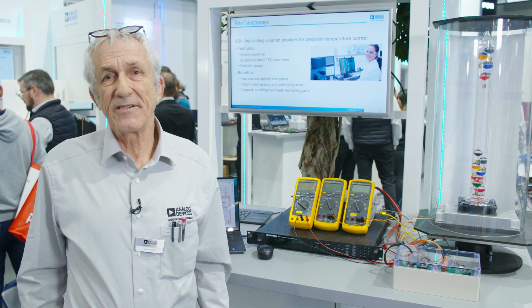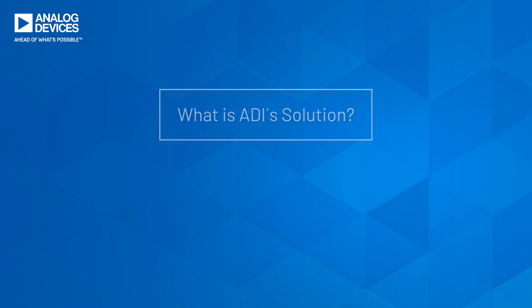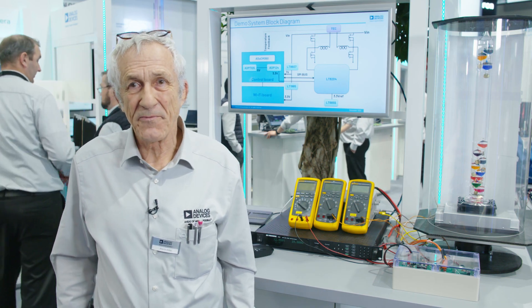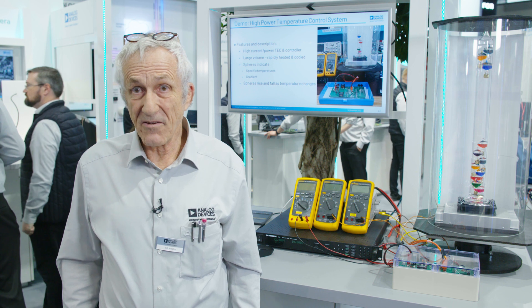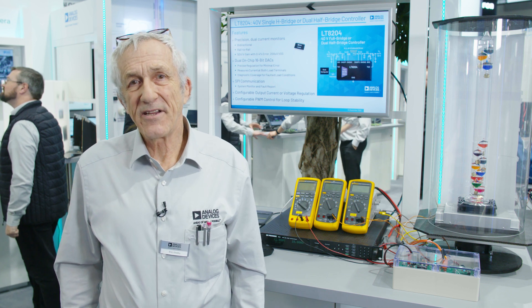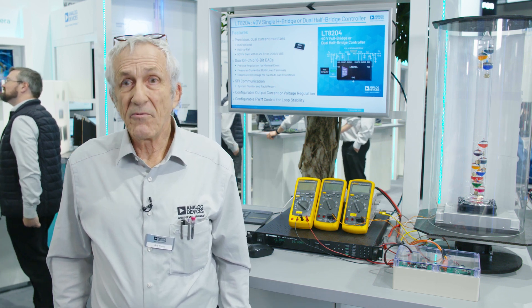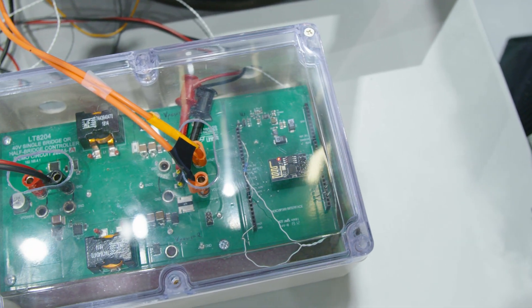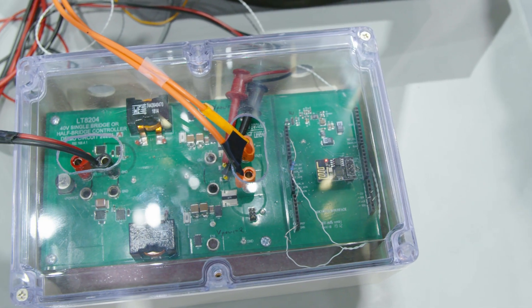ADI has made great progress in this area. ADI has expanded their high power controllers. We have a 15-volt, 4-amp H-bridge regulator — that's the LT8722 — and we also have a 40-volt H-bridge controller, and that is the LT8204.